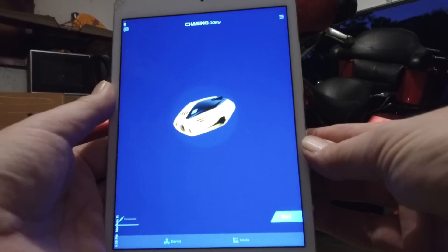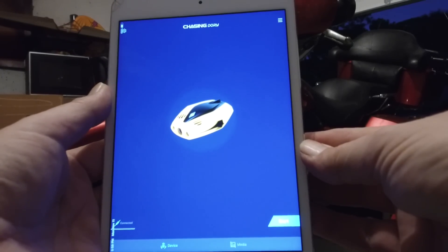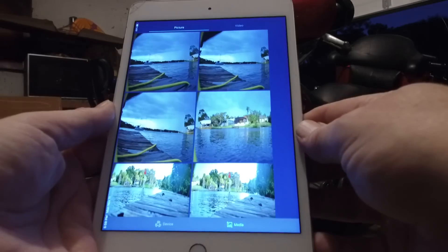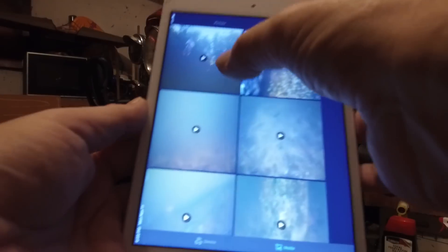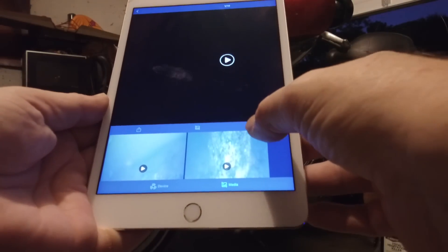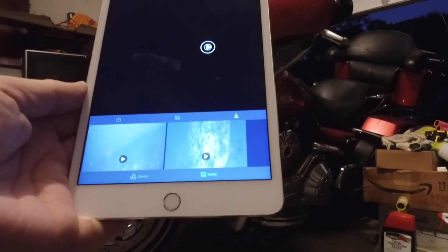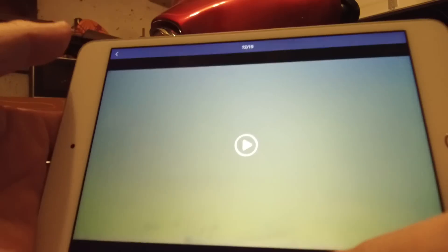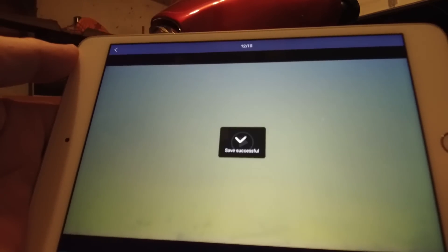Here's the iPad mini app. At the bottom left you have device and the other one is media. Go ahead and press on media. At the top left you have photos and at the top right you have videos. Press on one of your videos, then press download. In the center you'll see a white circle that shows you the progress. Here you'll see the white circle, and it'll come up success.